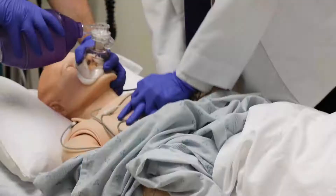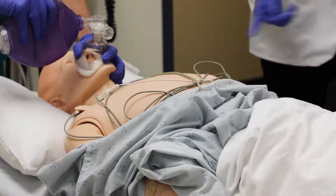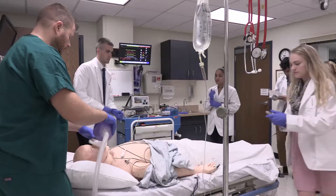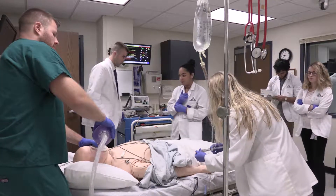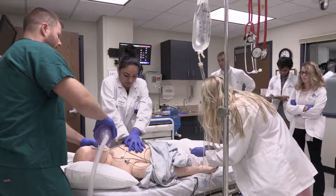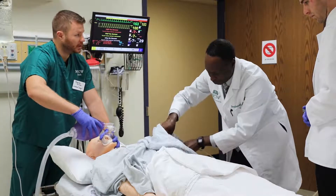The mannequins are fantastic because they look like real patients — they will breathe when you give them rescue breaths, they have pulses that you can palpate, and they have intravenous access that you can get medicines through. It's a fantastic experience for our students, as real life as we can make it.